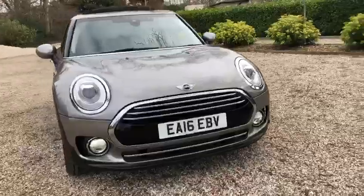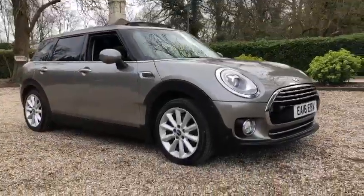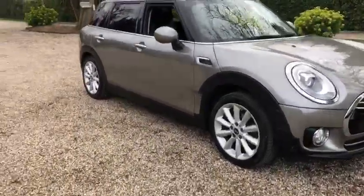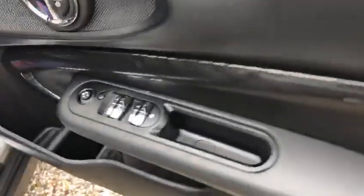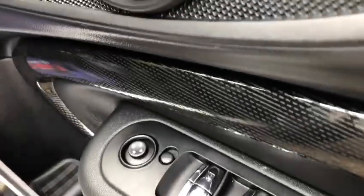Current miles on 25,000. So I'll run through all the extras on the car for you. You've got your front and rear electric windows, and your electric wing mirrors.